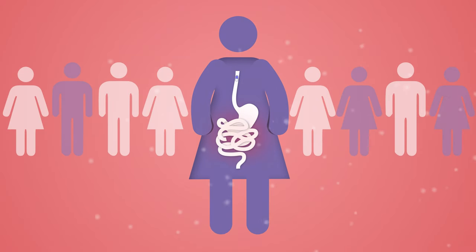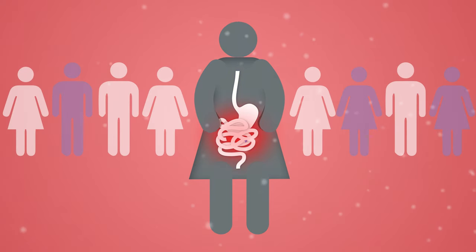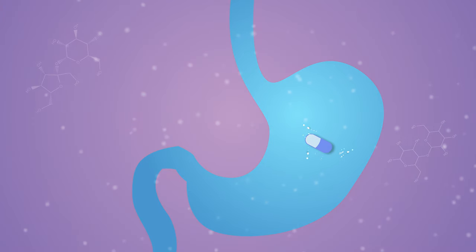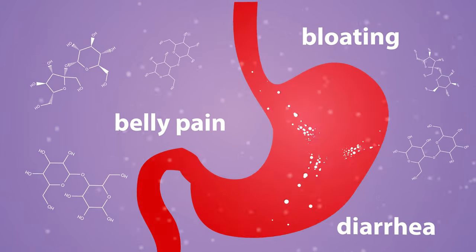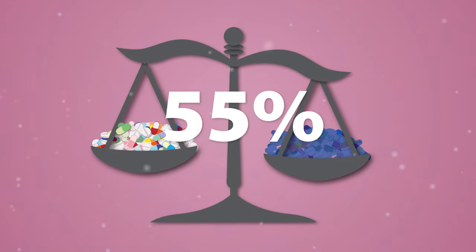Inactive ingredients can also cause mild but unpleasant reactions, which are much more common and may interfere with patient comfort and medication compliance. For example, certain sugars added to capsules and pills can contribute to bloating, belly pain, and diarrhea in patients suffering from irritable bowel syndrome. These sugars are present in more than half of all pills and capsules.